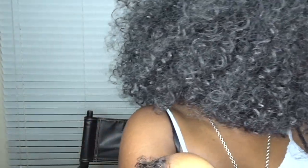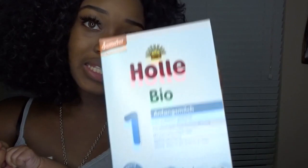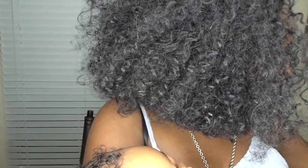The formula comes in a package inside a box. What I do is take an empty Enfamil container — since they send me Enfamil stuff in the mail all the time — pour the Holle formula into it, and use that for transport. When we're out and it's time to feed her, I just feed her from that into her bottle.